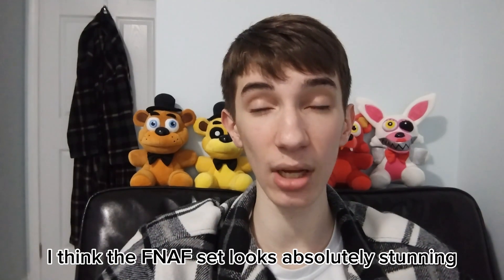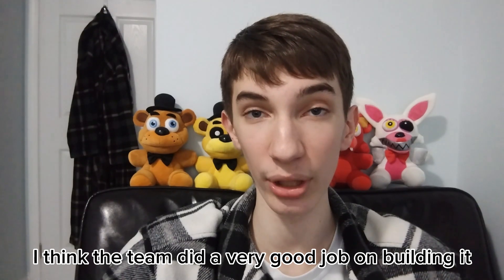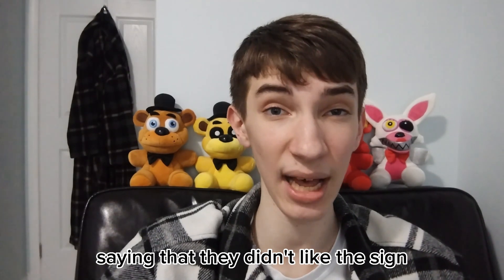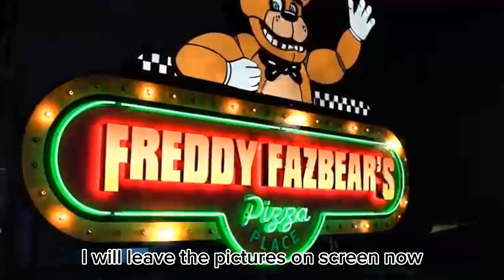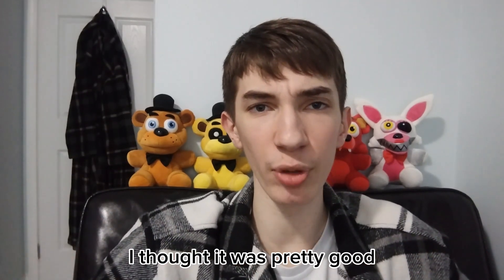I think the FNAF set looks absolutely stunning — the team did a very good job building it. The sign looks absolutely amazing too, although a lot of people were saying they didn't like the sign because Freddy Fazbear had white gloves on. I think the sign looks beautiful; it even glows in the dark. I'll leave the pictures on screen now. I don't understand why people didn't like it — I thought it was pretty good.